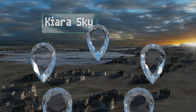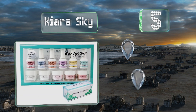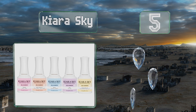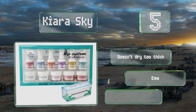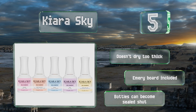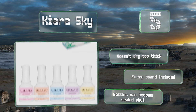Halfway up our list at number five, with shades of pink in light, medium, and dark, the Chiara Sky makes it possible to achieve the perfect neutral manicure no matter your skin tone. Its nourishing brush-on oil will ensure your cuticles remain healthy and moisturized. It doesn't dry too thick and comes with an emery board, but the bottles can become sealed shut.